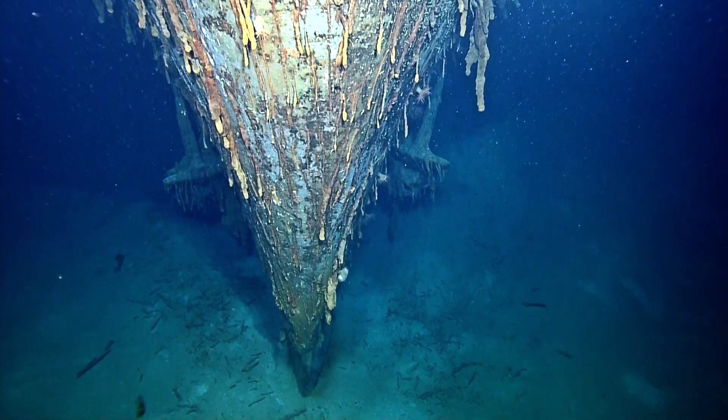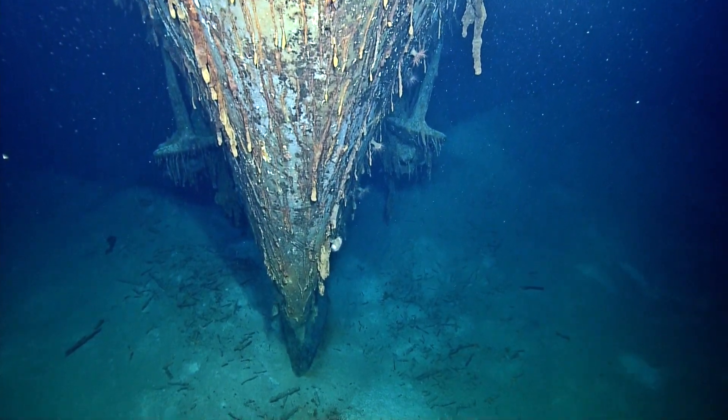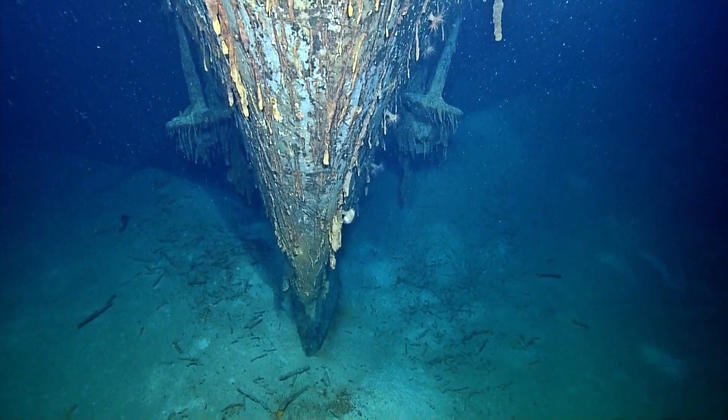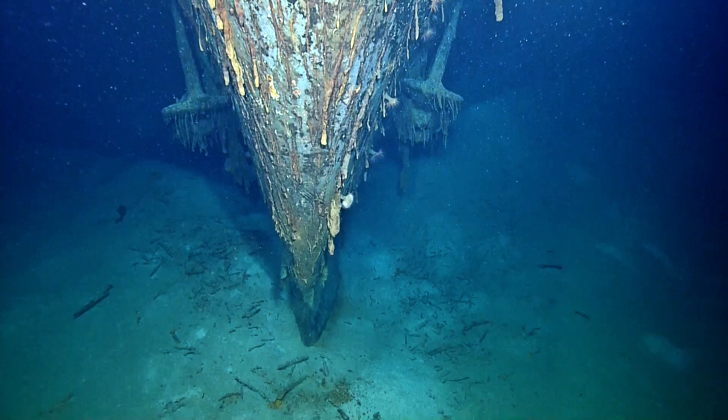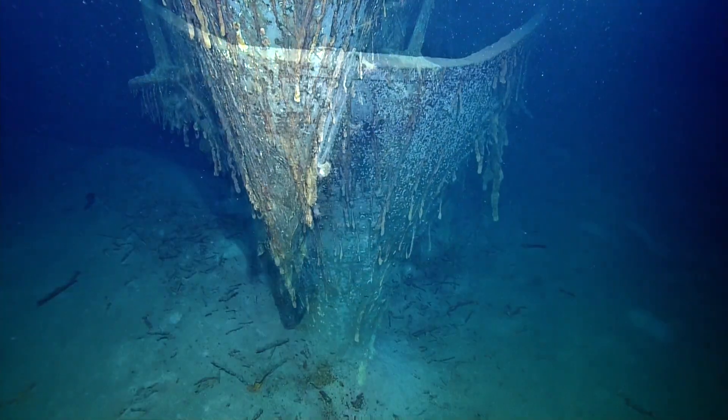When we were underneath the Titanic, you knew you were underneath it when you saw fallen rusticles around you. You knew there was a ship above you. Okay, we don't have to go much deeper because we'll dust it.